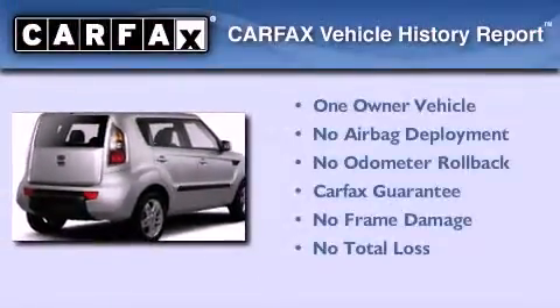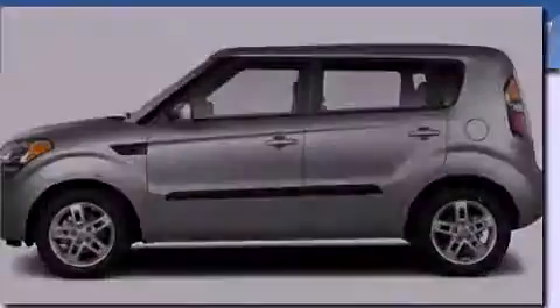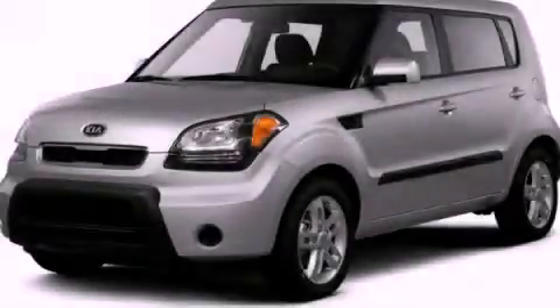This Kia has had only one owner and it qualifies for the Carfax Buyback Guarantee. Please call today to reserve this vehicle for a test drive.